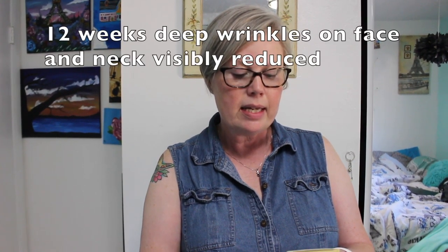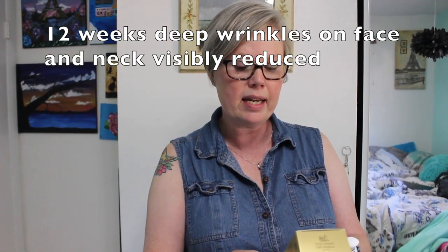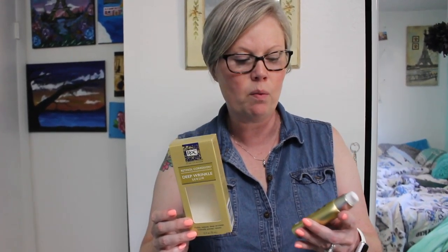After 12 weeks, deep wrinkles on face and neck are visibly reduced. It's about 16 to 17 dollars at Target — it wasn't the most expensive wrinkle cream, but I figured I'd give it a try. Today is August 31st, 2019, and we're going to do this for 12 weeks. Here is day one.